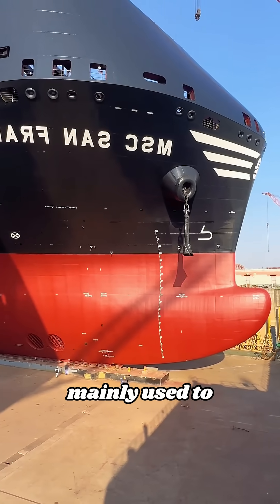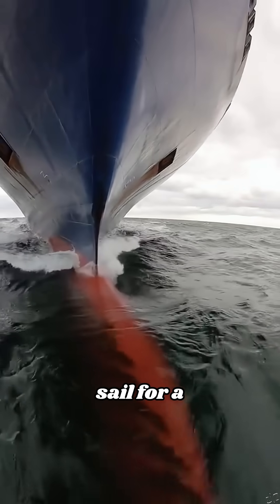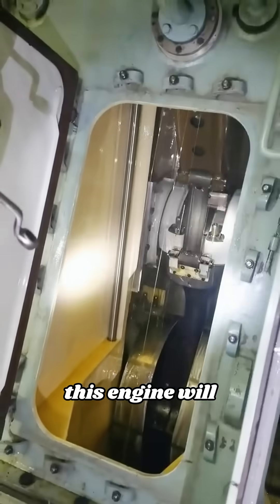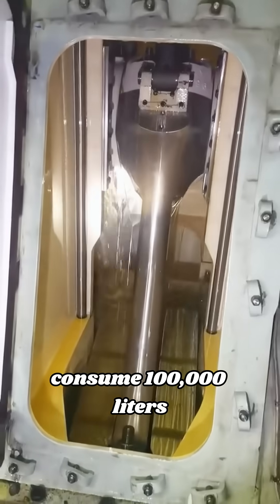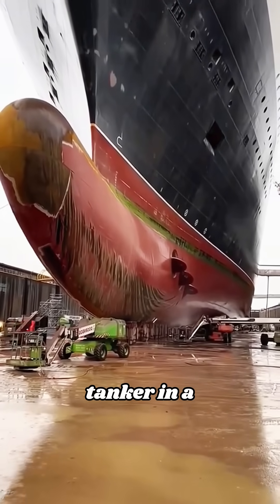This engine is mainly used to power large cargo ships and tankers to help them sail for a long time in the vast ocean. In order for a ship to sail 100 kilometers, this engine will consume 100,000 liters of diesel, which is equivalent to the total consumption of a small tanker in a day.